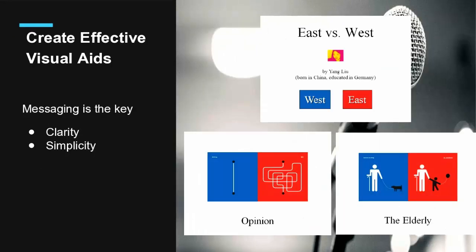Create effective visual aids. A lot of students are very creative and artistic, so when it comes to creating visual aids it becomes an artistic experience and the messaging part gets forgotten. I believe the two most important things related to visual aids are clarity and simplicity. On the right-hand side is an example done by a Chinese student educated in Germany. Look at the one I'm pointing at — 'opinion.' The blue part talks about how people from the West express their opinion, and the right side shows how people from the Eastern part of the world do. You have only one word — 'opinion' — but it's very clear, simple, and effective.